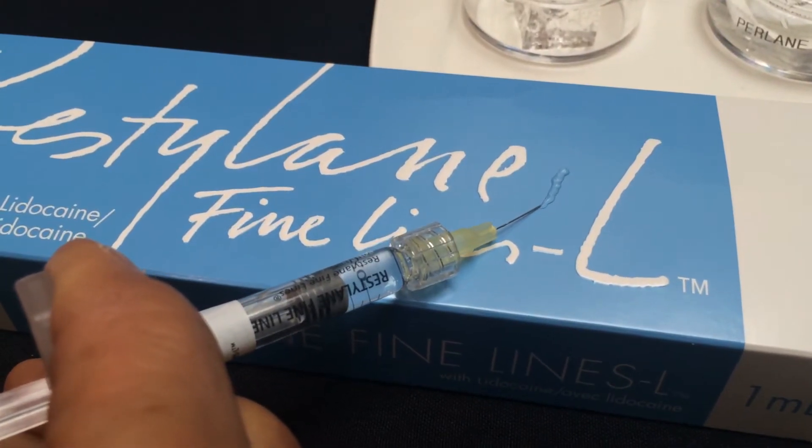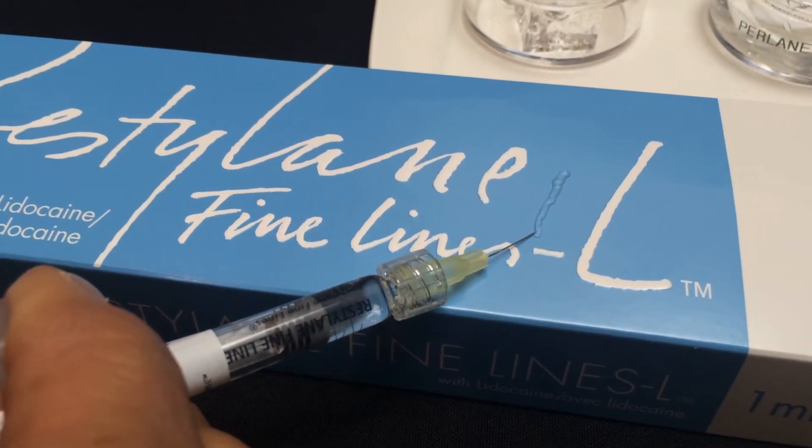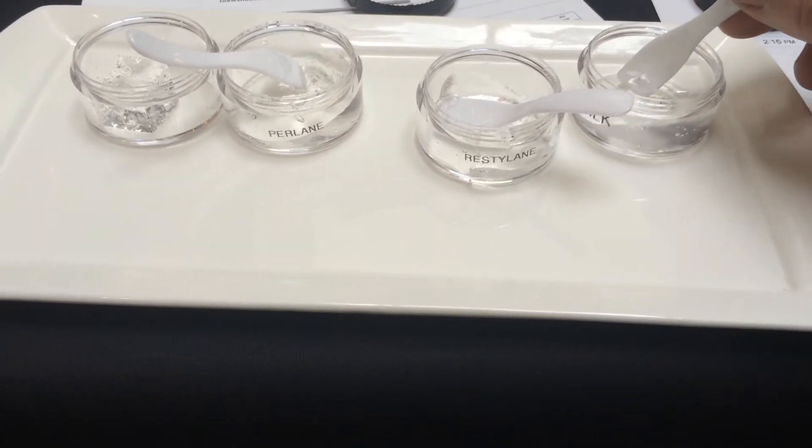Restylane Silk offers us a great opportunity to do that with fine lines. It's again a small molecule, tiny particle size, and you'll be hearing a lot more about Restylane Silk in the near future. It is delivered as a syringe — a 1 ml syringe — with tiny little injections and a very small needle.